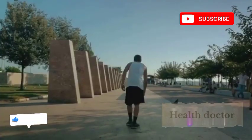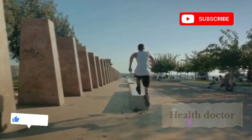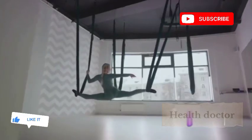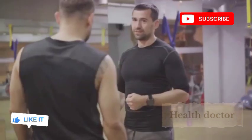Remember, variety is the spice of life, and it applies to your fitness routine as well. Switching up your workouts can keep things interesting and motivate you to stay committed. So why not try something new? You might just find your new favorite way to stay fit and toned. Fitness doesn't have to be a chore — it can be fun, engaging, and something you look forward to every day. These unconventional methods offer benefits beyond the gym, engaging both your body and mind. Whether you're bouncing on a trampoline or flowing through aerial yoga, the key is to enjoy the journey and stay committed.